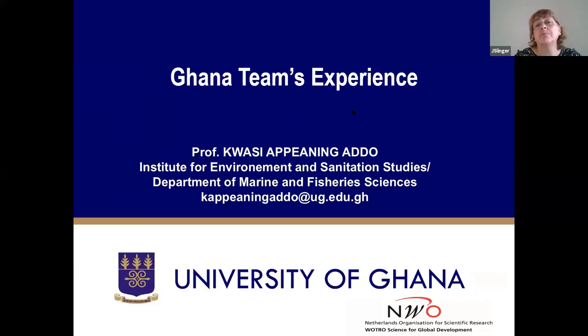Our Ghanaian partners took on the nesting within the Ghanaian situation as we moved on, and also into the Development Institute and the Volta Delta. I think that's enough for an answer for the moment. I'd like to give the word to Professor Kwasi first, and then later we can come back to these questions.